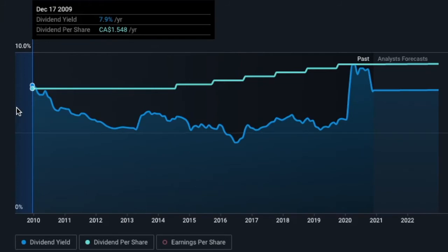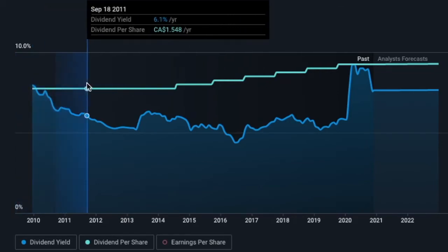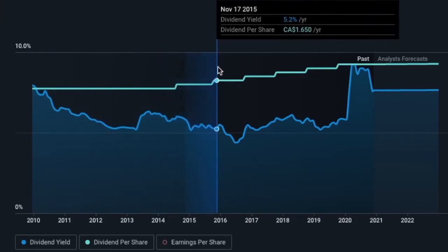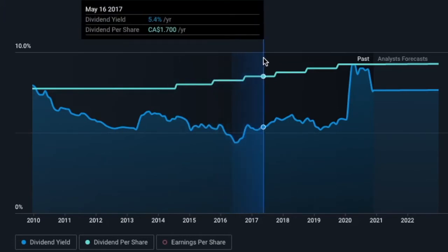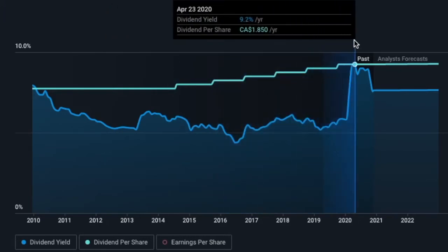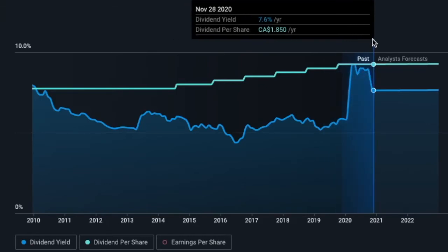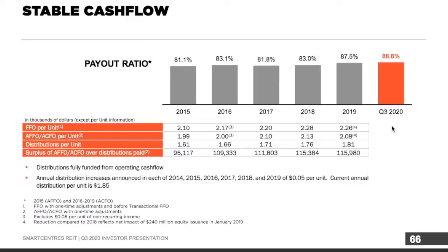Smart Centers was paying a dividend of $1.54 per share, coming to a yield of 7.9%. Over the last decade, that dividend has continued to grow, though so has the stock price. Over the last five years, Smart Centers has been paying a dividend between 4% and 6%. Fast forward to March, where Smart Centers took a huge dive in stock price — the dividend got up to 9.2%. However, as the stock price began to recover, this dropped down to the 7.6% we see today. Overall, this is fairly positive, with dividend growth since 2014, and their payout ratio is calculated from adjusted funds from operations.